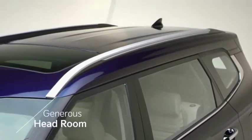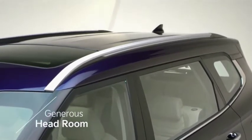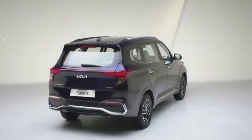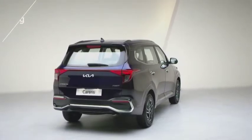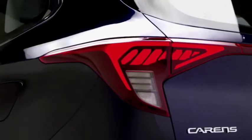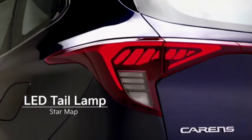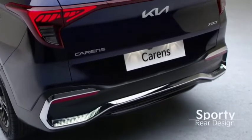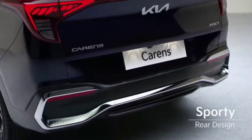It offers generous headroom as a multi-seater vehicle. In the rear, the technical-looking rear combination lamp on the robust volume makes it look wide and strong. Just like the headlamp, there is a high-tech feeling star map graphic as a taillight function, and the three-dimensional chrome garnish adds an extra sporty look.